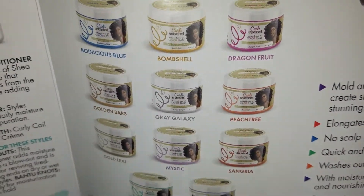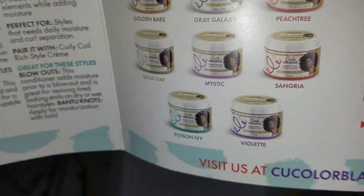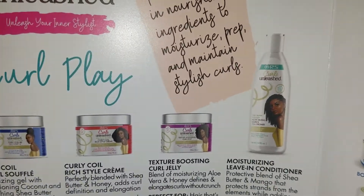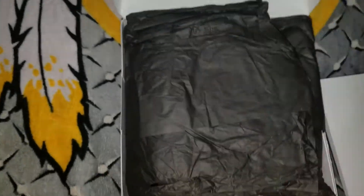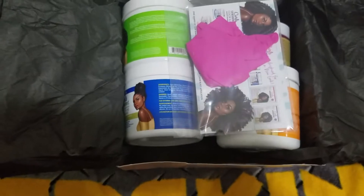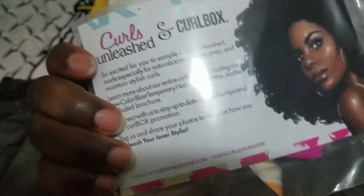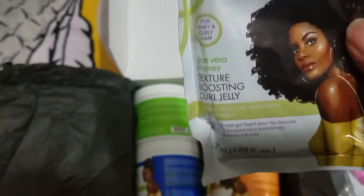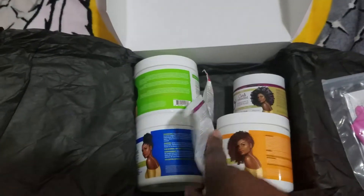It looks like a whole product line here. Let's get right into it. As soon as you open the box you have some gloves. There is a pillow pack here. Curls Unleash is the brand — it's considered a takeover because it looks like everything in here is from Curls Unleash.